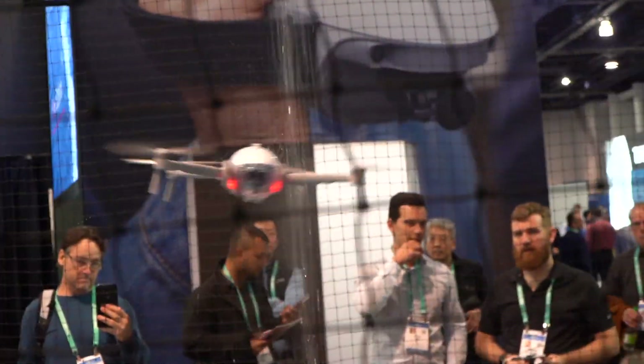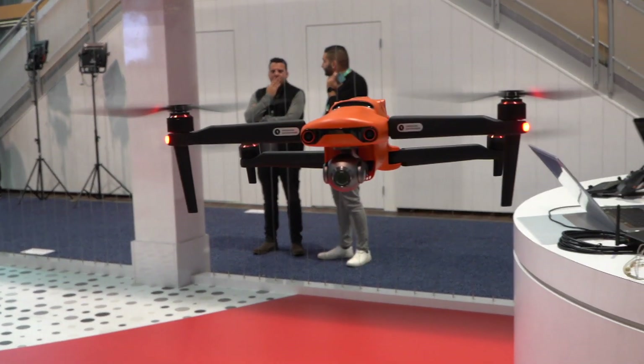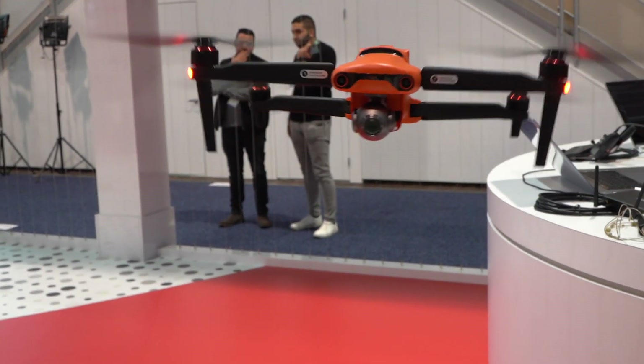Perhaps the biggest news at CES was the Autel Evo 2, which has an 8K camera and 48 megapixel photos, coming out in two different models. Tim from Autel Robotics, the creative director, explains they're super excited because the Evo 2 is completely different from the original Evo — all new hardware inside.